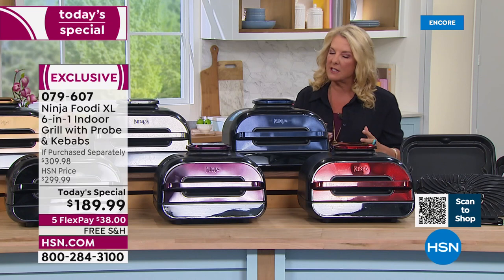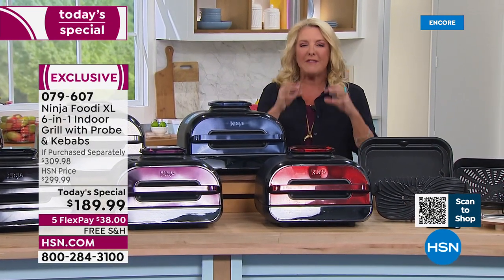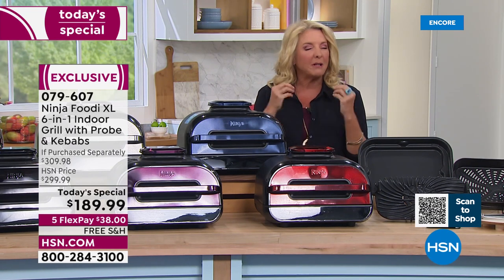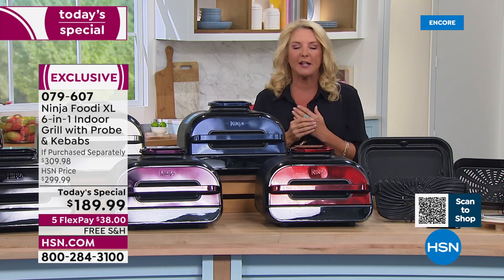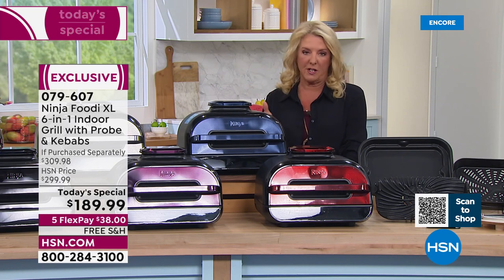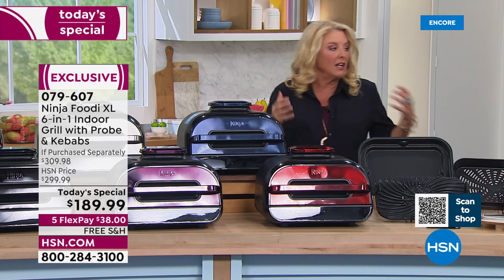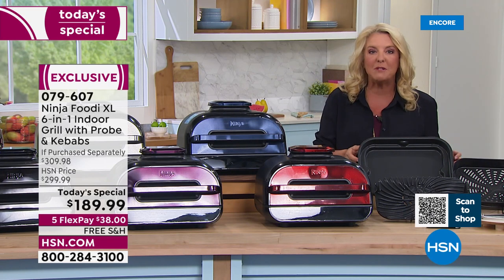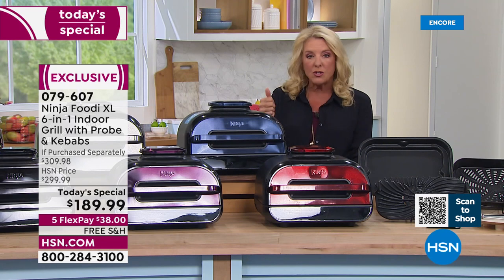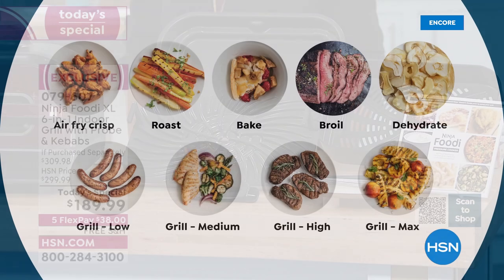We say grill, and yes, can you imagine an indoor grill that gives you that charring, that caramelization, those great marks, that delicious taste — but the meat inside is perfect. Beyond that, this is also an air crisp — a built-in air fryer. It bakes; we're literally going to make a pull-apart pizza inside the deep dish pan that's included. On top of that, it roasts, broils, and even dehydrates. It is so versatile.